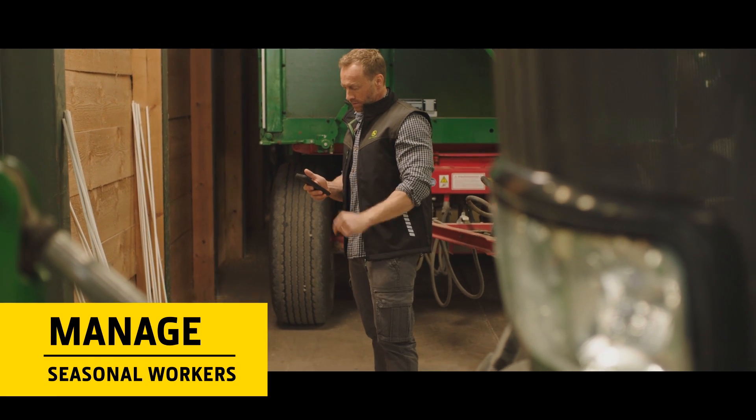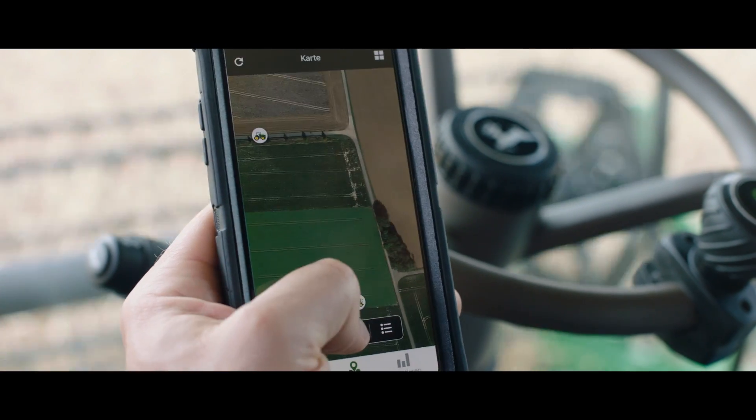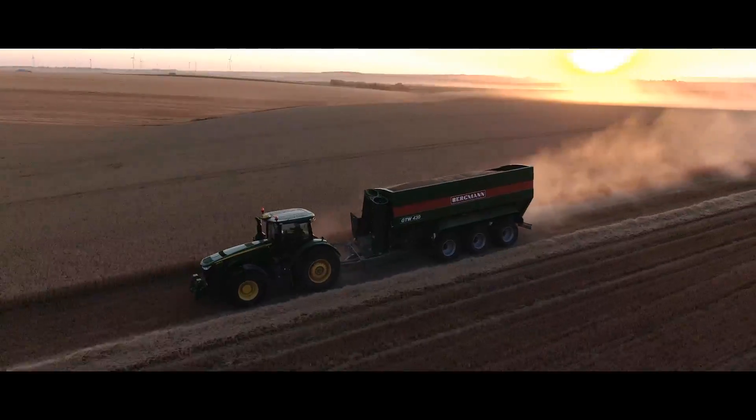You can also use the Operations Center to manage your seasonal workers, providing temporary access to field setup data and job management for improved harvest logistics.